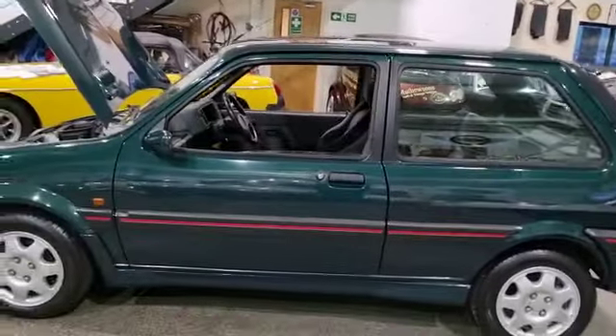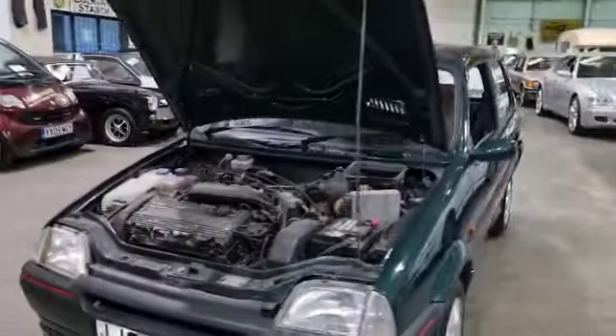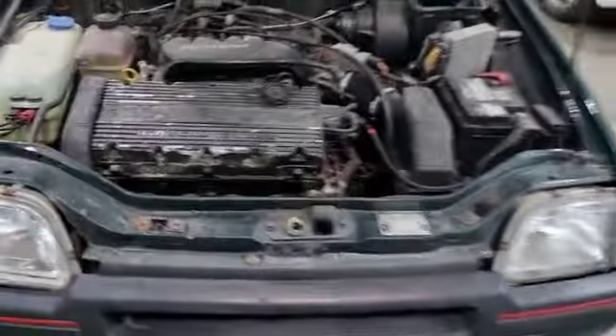It's one of them cars that can't really be a lot cheaper than they are at the moment — they're just no money at all. They're a great little car, little twin cam 16 valve in there.